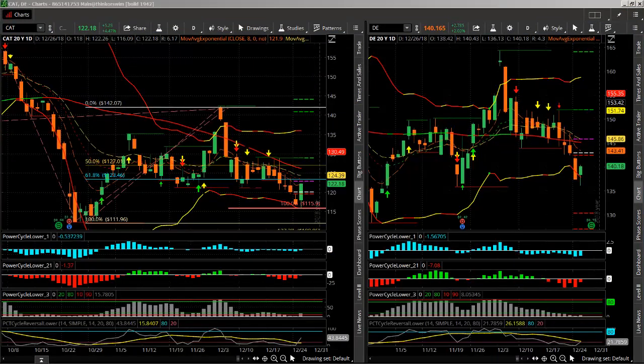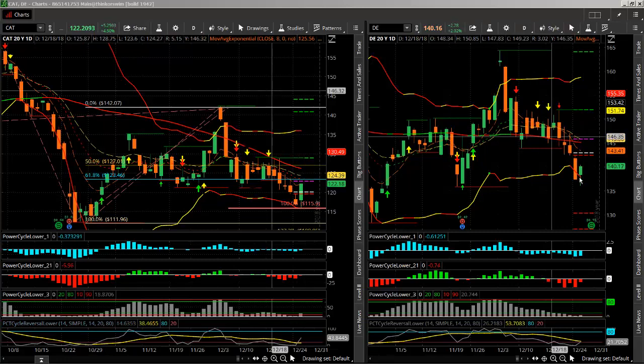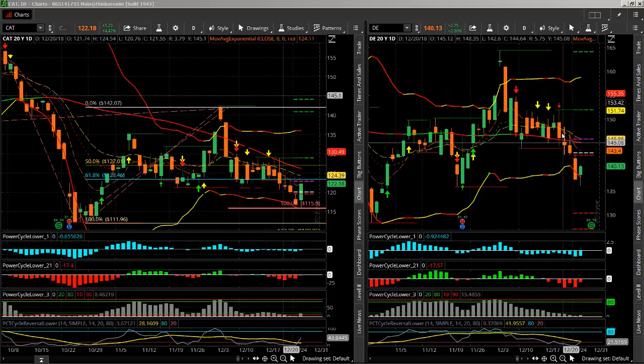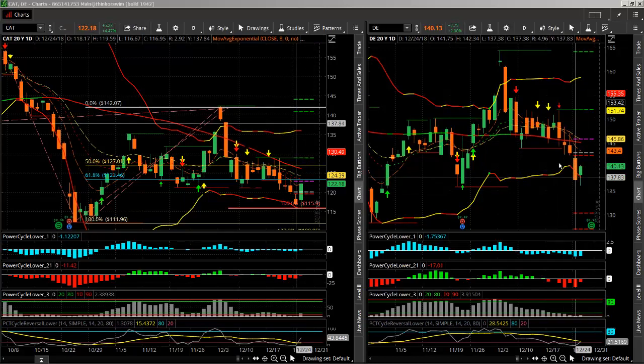What's great about this particular setup is that even if CAT were to go down, Deere could go down a lot faster and a lot harder. So this could still be a really good spread even in a down-trending market.